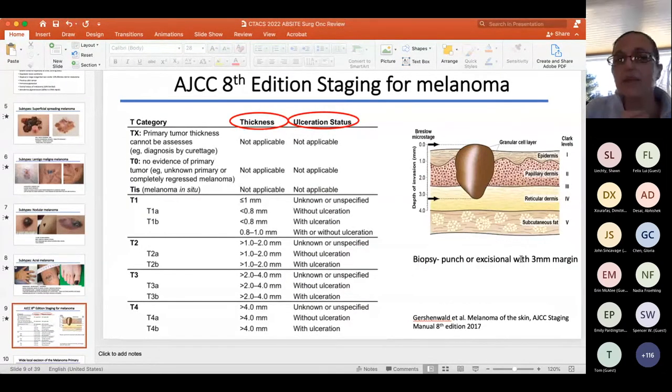The 8th edition of melanoma staging was updated about three to four years ago. The two most important factors are always thickness and ulceration. For the ABsite, focus on the thickness cutoffs, not the A and B subcategories. If you have four things to memorize, only memorize two. Remember T3 is 2 to 4 mm and T1 is less than 1 mm.